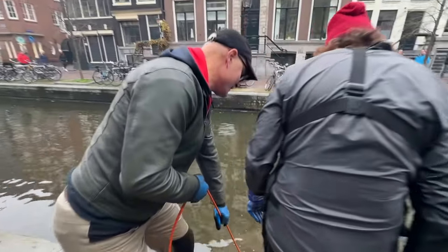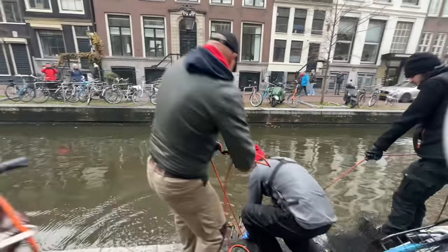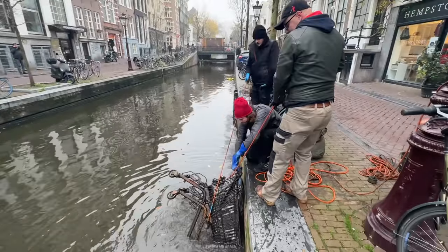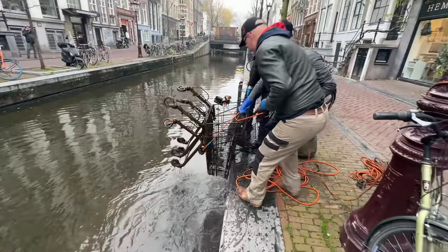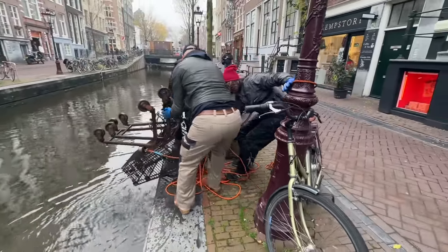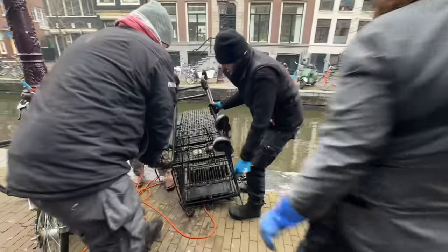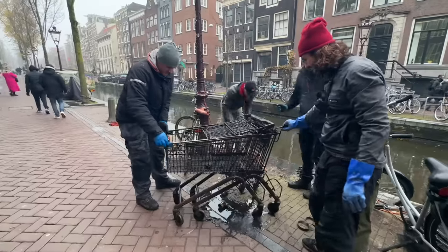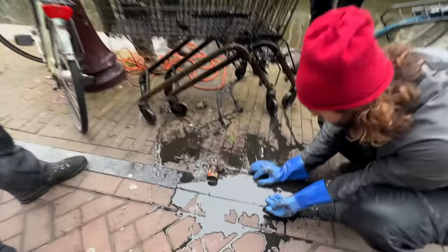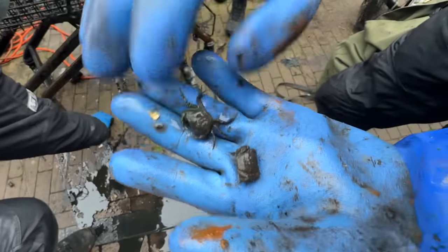Something heavy — look at all this stuff. Get an extra magnet on there. Look at this — a whole shopping trolley! It is actually two shopping trolleys. Pull it up this way. I've seen one shopping trolley found before but never two. Look at the size of that. Nice one. Oh, there are crabs falling out — two crabs! Let's get them back in the canal.